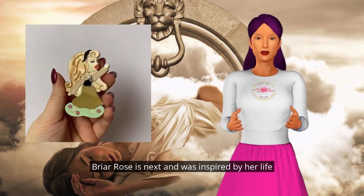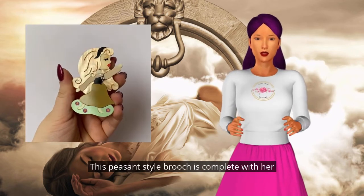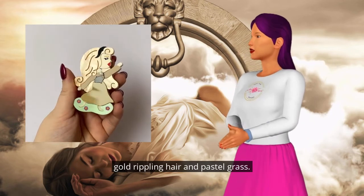Briar Rose is next and was inspired by her life in hiding. This peasant-style brooch is complete with her gold rippling hair and pastel grass.